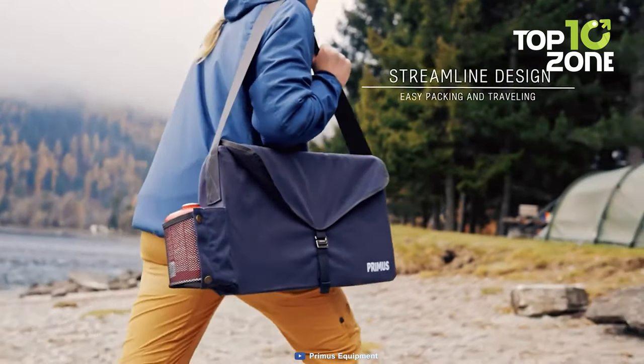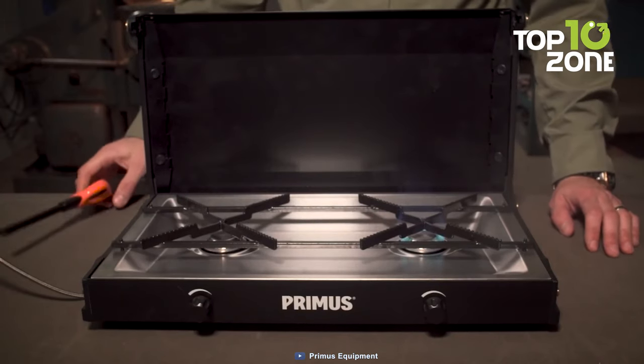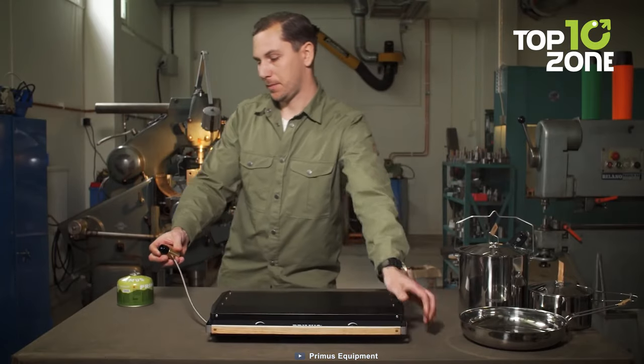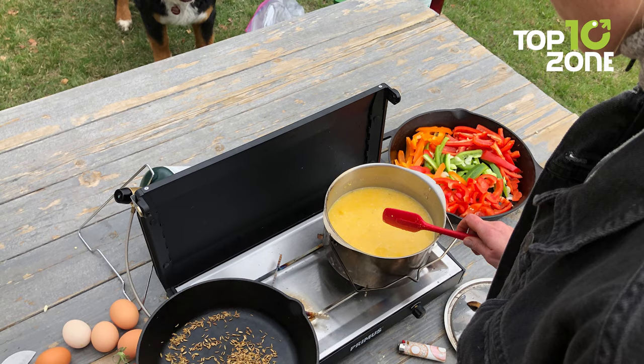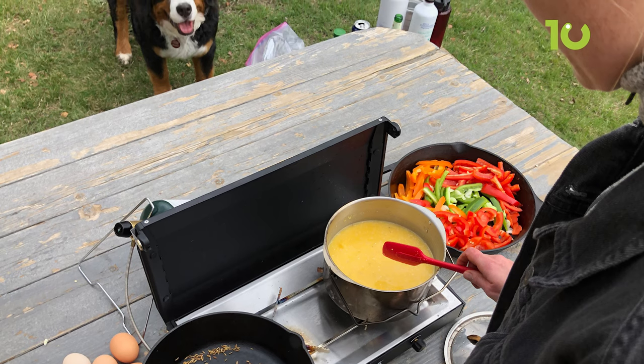It also has removable pot supports and a drip tray that makes it easy to clean. The Primus Kingia is not your average camping stove — it is more like a kitchen on the go. It allows you to cook like a chef in the outdoors with minimal fuel consumption and maximum performance. It is compatible with most gas cartridges and canisters available on the market, and it is ideal for camping, picnicking, or road trips. With the Primus Kingia, you can prepare delicious meals for yourself and your friends in any setting.